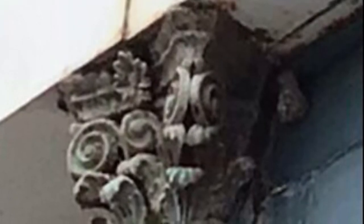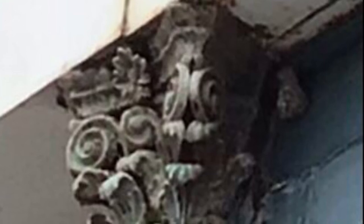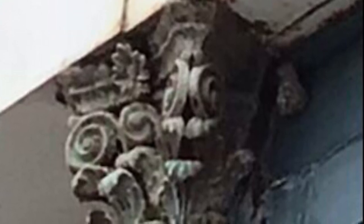This type of column is a Corinthian column. Corinthian columns are the most decorated of the three types of columns. The Corinthian architectural style is characterized by slender, fluted columns and elaborate capitals decorated with leaves and scrolls.